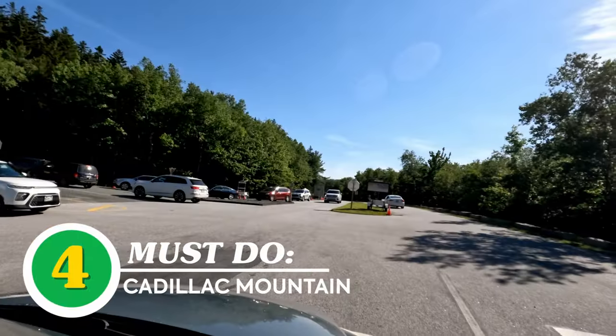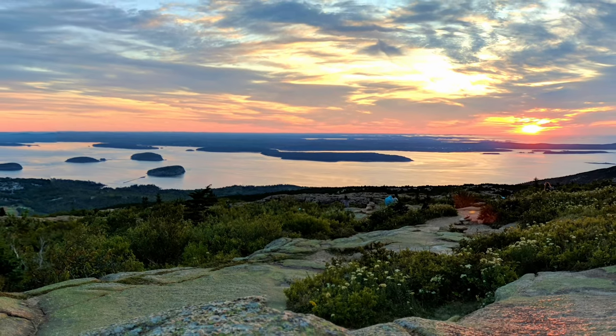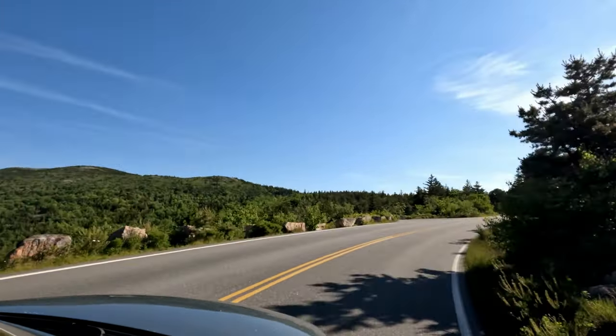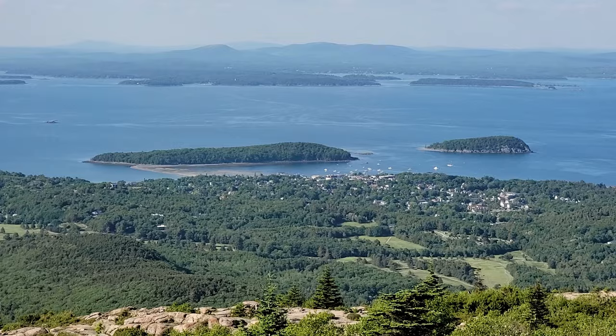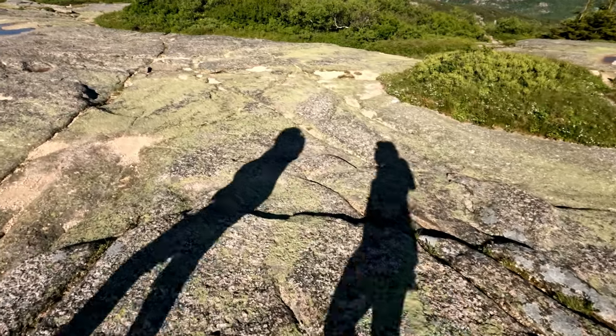Our next must-do activity requires a bit of planning: a visit to the top of Cadillac Mountain. According to the National Park Service, this is the first place in the United States where you can see sunrise from October until March. Vehicle reservations are required during certain months of the year, tickets book out months in advance, and they release one batch several months ahead with the remainder released 48 hours before your travel date. Even if you can't snag sunrise tickets, daytime tickets are available and it's worth the short drive up for incredible views over Bar Harbor, 1,500 feet above the water. You can also hike up the mountain if you still want to see sunrise, but that will take more time and effort.